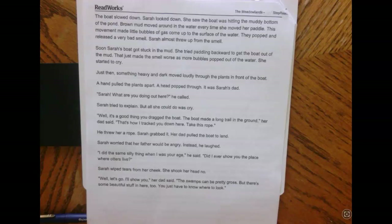Soon, Sarah's boat got stuck in the mud. She tried paddling backward to get the boat out, but that just made the smell worse as more bubbles popped out of the water. She started to cry. Just then, something heavy and dark moved loudly through the plants in front of the boat. A hand pulled the plants apart. A head popped through — it was Sarah's dad. 'Sarah, what are you doing out here?' he called. Sarah tried to explain, but all she could do was cry.